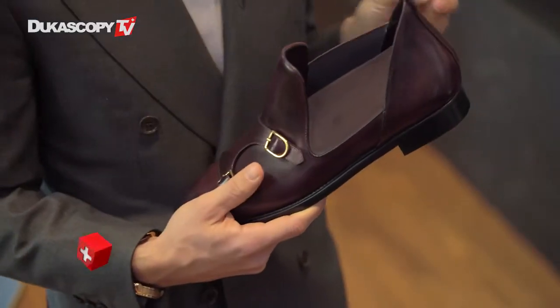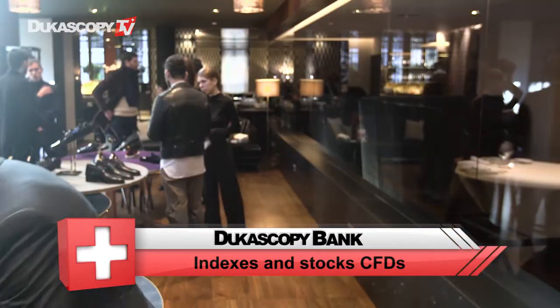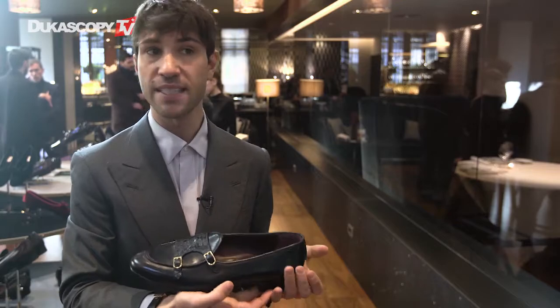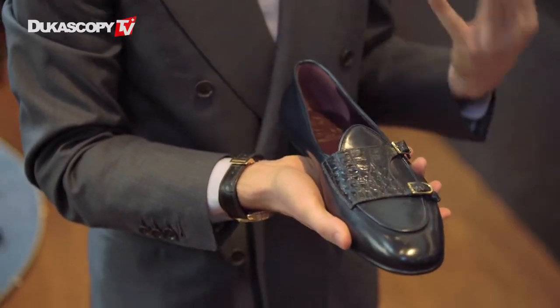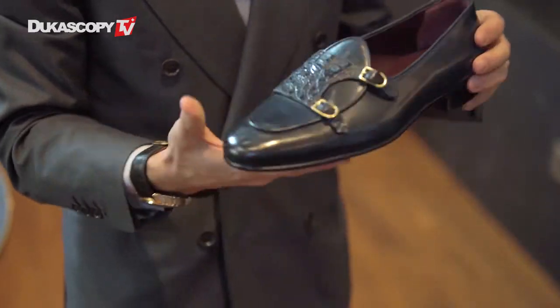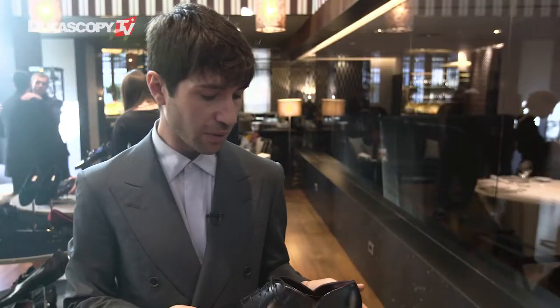This collection is very important to us because it feels like the completion of a circle. We started with very few models we wanted to make iconic — for example our Brera loafer, which is our best seller. We're now presenting it again with new features, like the crocodile double monk and the new Eden patina.